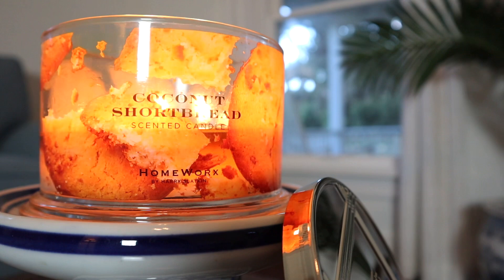It's a buttery bakery fragrance first and foremost. And then after that comes a little bit of coconut fragrance. The coconut is not actually super prominent. Naming this coconut shortbread, you would imagine there's more coconut in it.